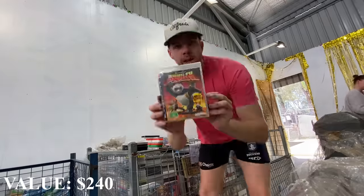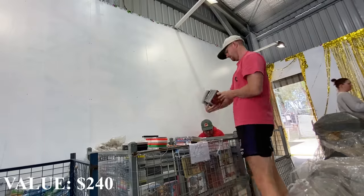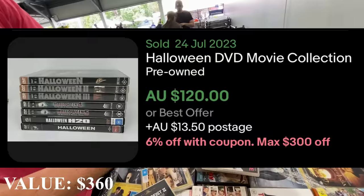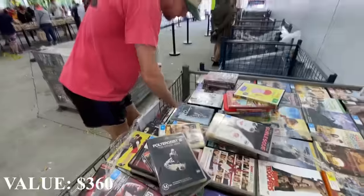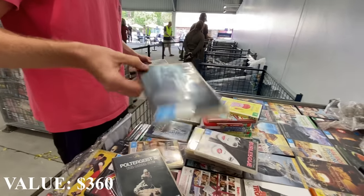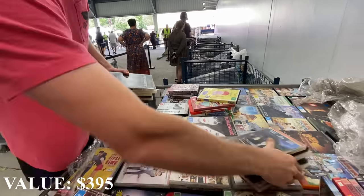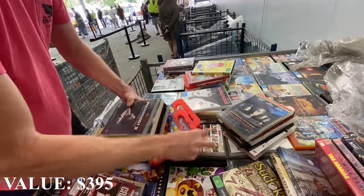Alright, let's go. So we've got four copies of Halloween - they do really well. You can do that as a bundle. There's Poltergeist 2 and 3 there, so we can try to find Poltergeist 1. Then you've got old school Wiggles - look, there's a couple here, so they could be alright.